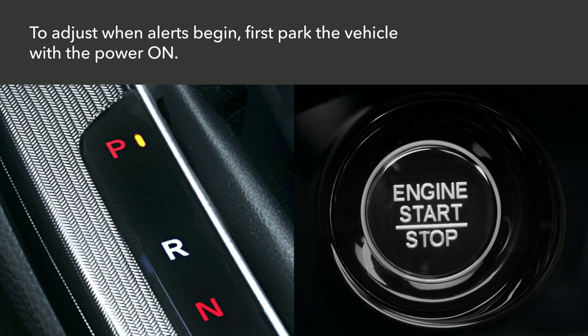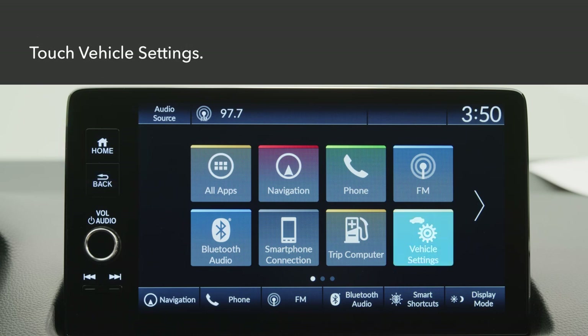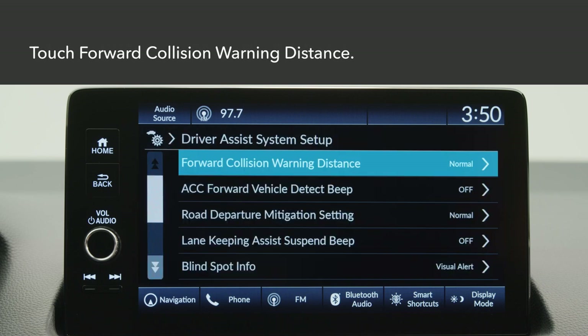First, make sure the vehicle is parked and the power is on. Press the home button on the touch screen. Touch vehicle settings. Select Driver Assist System Setup. Touch Forward Collision Warning Distance.